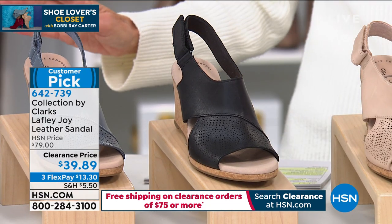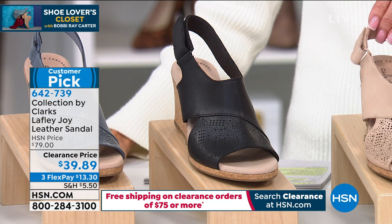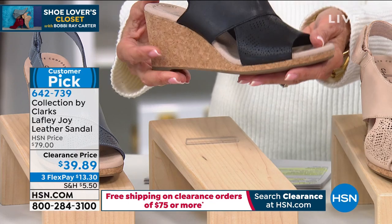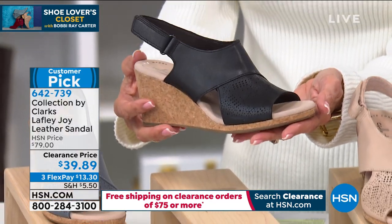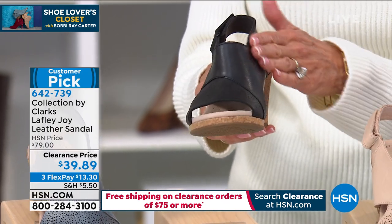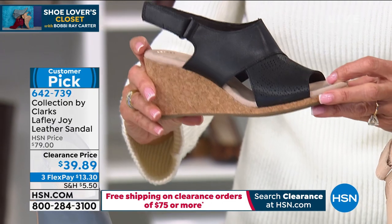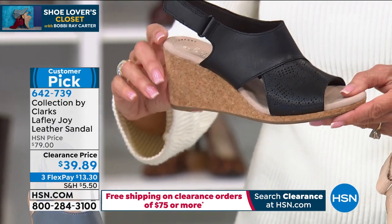Another incredible value — not only a customer pick, but 215 reviews, 121 of those are perfect five-star reviews. So this is actually the Laffy Joy, and this is one of the best-selling sandals. This is all genuine leather — not man-made.